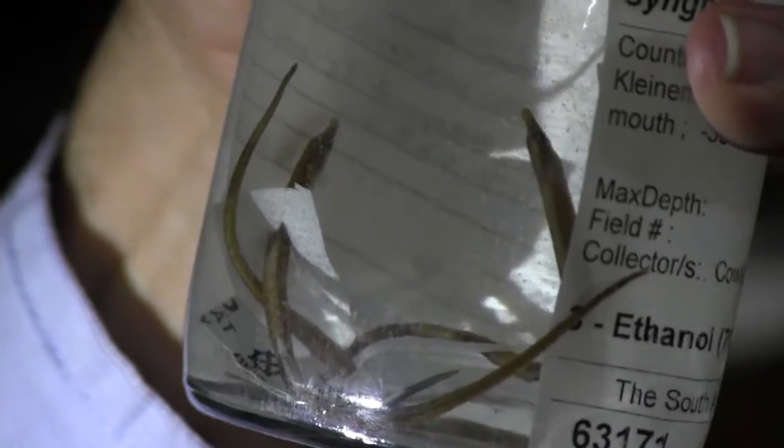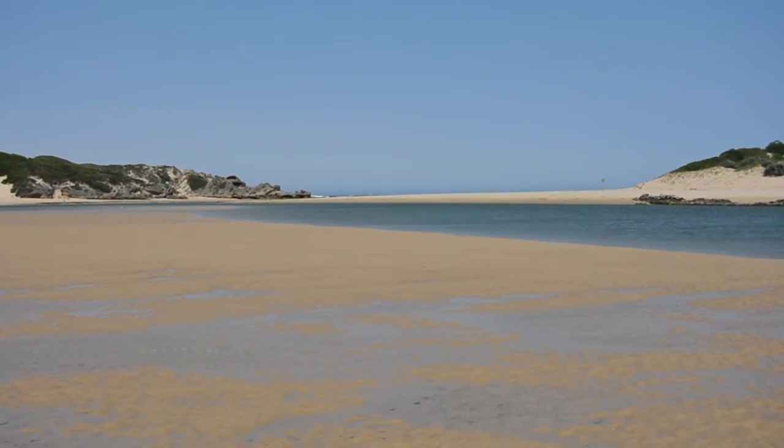The estuarine pipefish is of no commercial value. However, they are an indicator species — they indicate that there is something wrong with our estuaries.